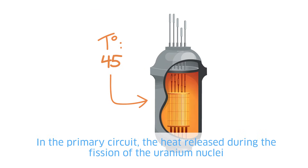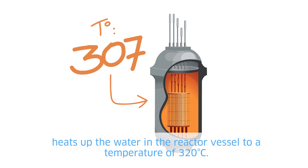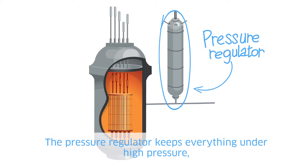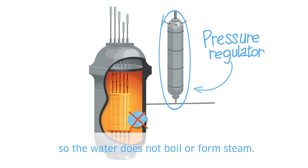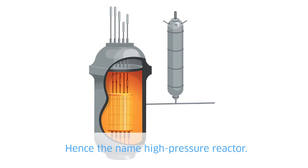In the primary circuit, the heat released during the fission of the uranium nuclei heats up the water in the reactor vessel to a temperature of 320 degrees Celsius. The pressure regulator keeps everything under high pressure, so the water does not boil or form steam — hence the name, high pressure reactor.